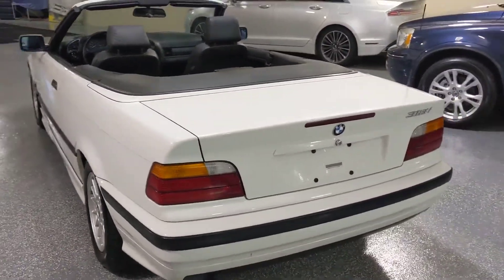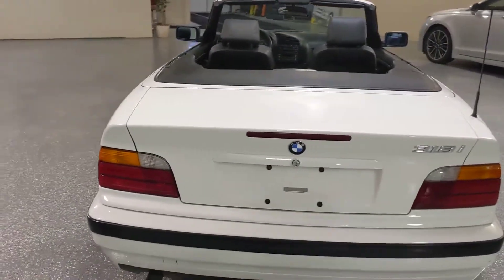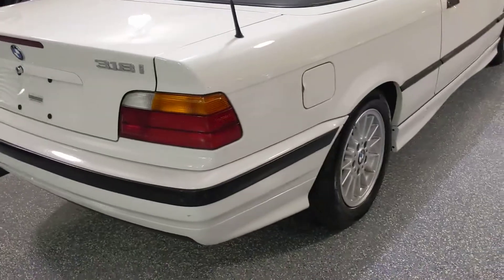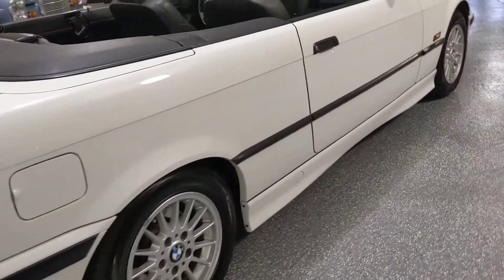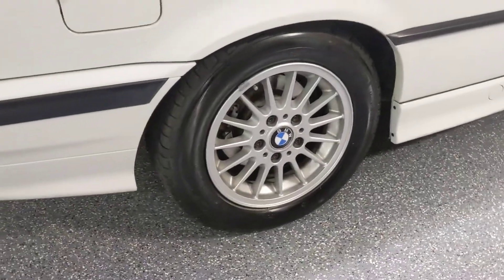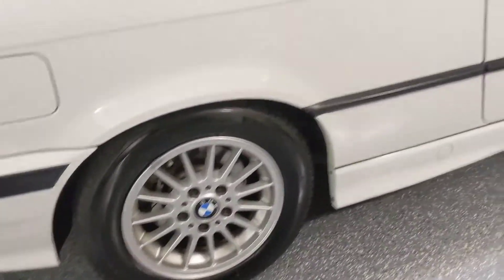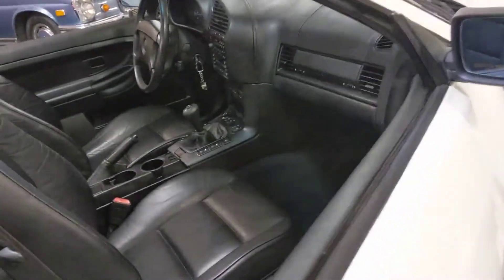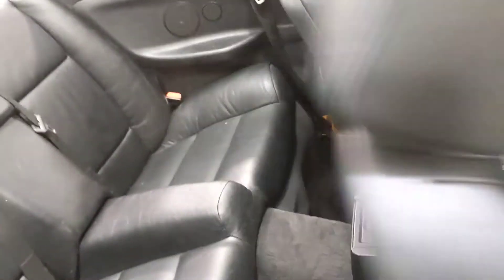We are back on the outside. This side looks just as good as the other side. The tires are like new. Easy entry into the back seat.